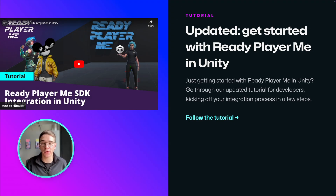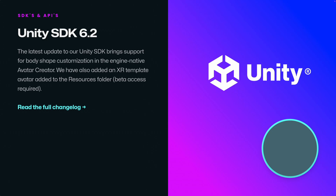If you're just getting started with ReadyPayMe in Unity, you might want to check out our updated tutorial — it will help you kick off the integration process in a few simple steps. The new body shape and XR avatars also made it to our Unity SDK. Check our changelog for more details on what's new.